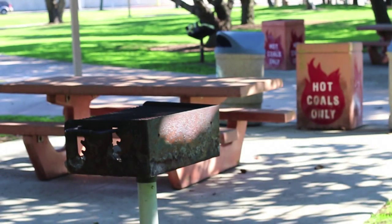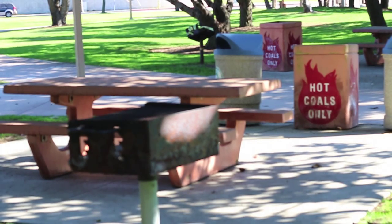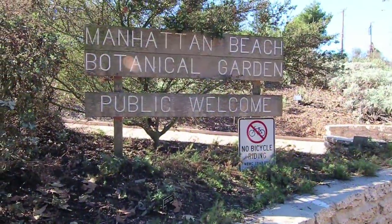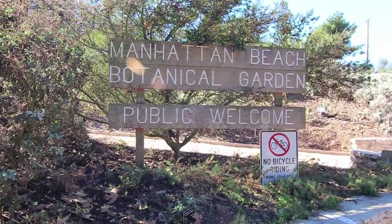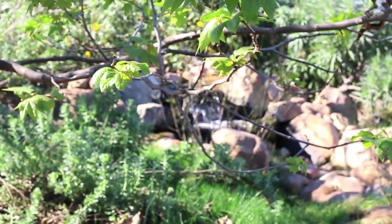The picnic area is comprised of a number of tables and six barbecues which can accommodate large groups. On the southwest corner of the park is the Manhattan Beach Botanical Garden, run by volunteers and open to the public on a regular basis.